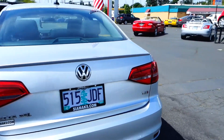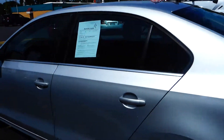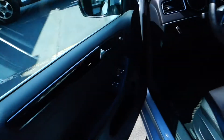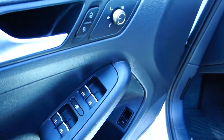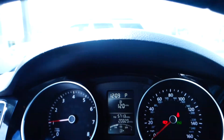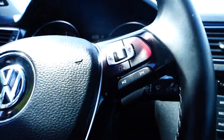Volkswagen Jetta TSI. Driver's side has power locks, power windows, power mirrors, cruise control settings on the steering wheel, Bluetooth, and radio settings.